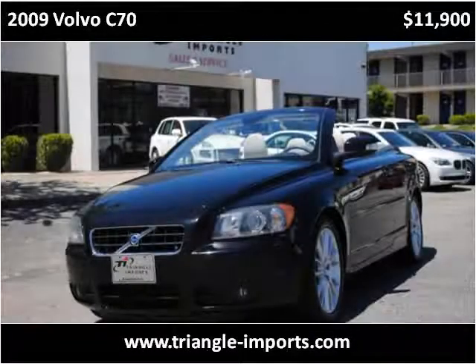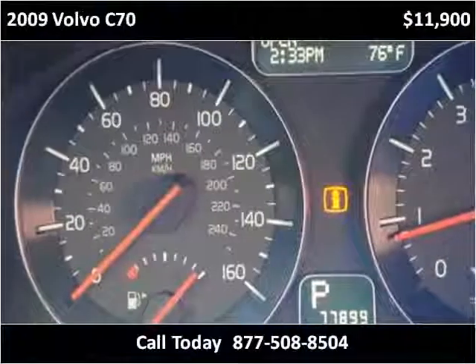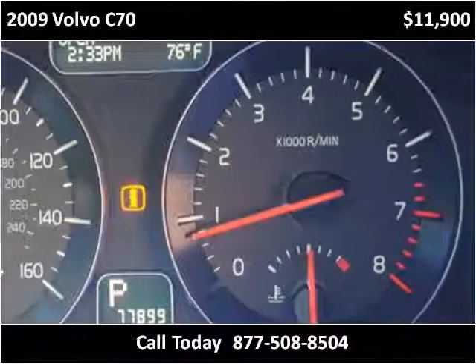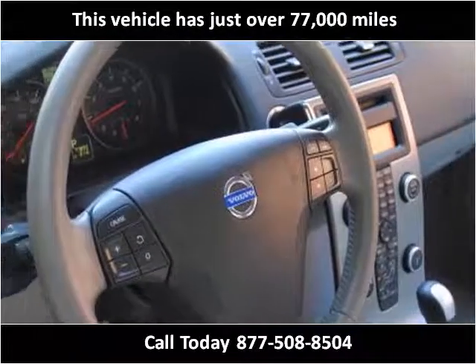This 2009 Volvo C70 is available from Triangle Imports. This vehicle has just over 77,000 miles.